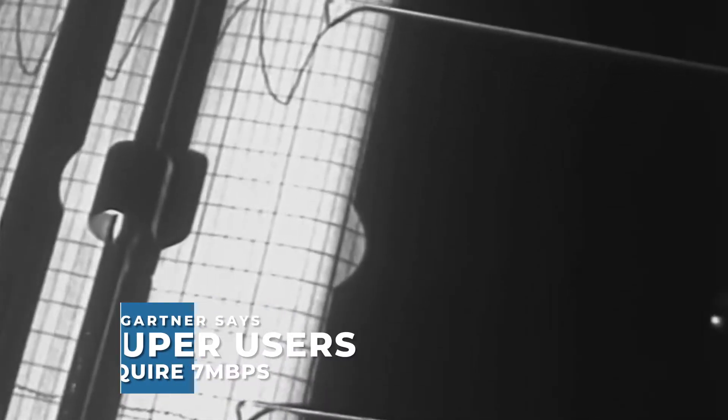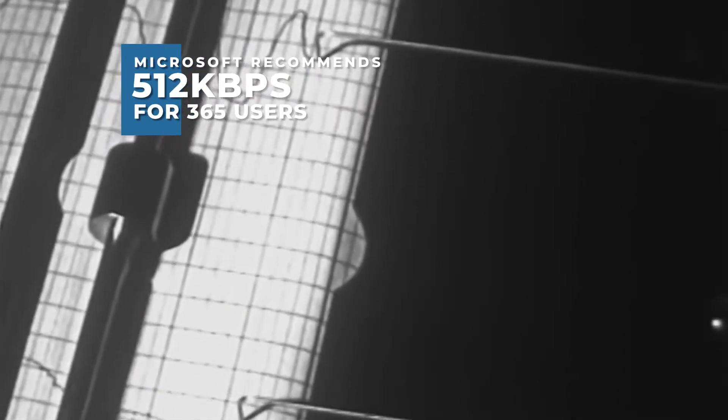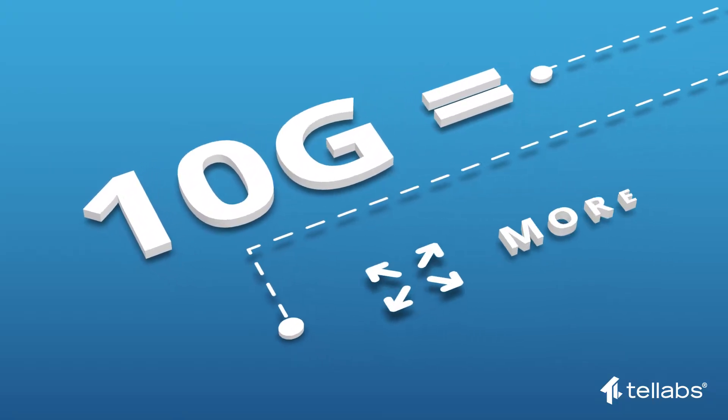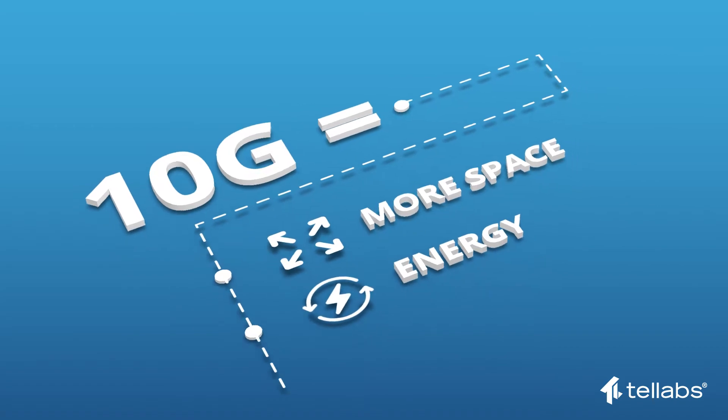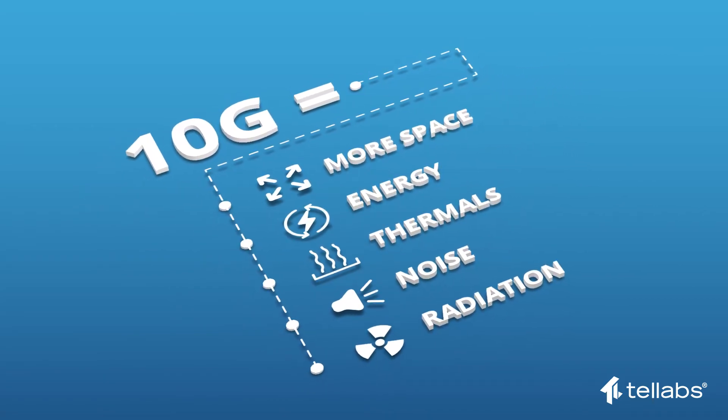Don't get caught up in the lie. When they ask you if you need 10 gigabits everywhere, say no. The fact is that only a small number of your endpoints justify 10G. 10G connectivity requires more space and energy, and emits more thermals, noise and radiation. It costs more too.